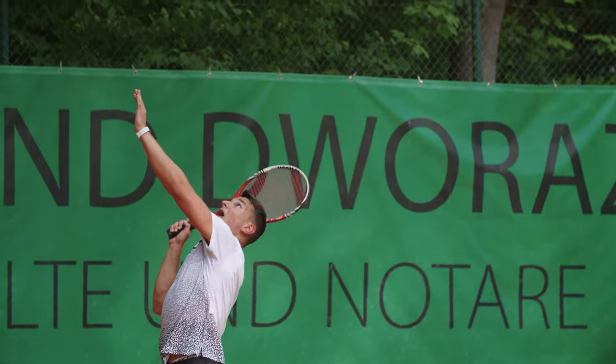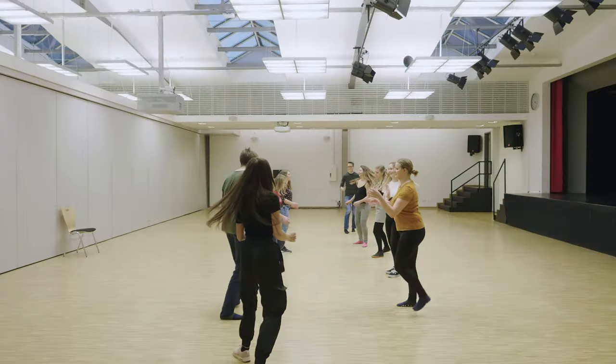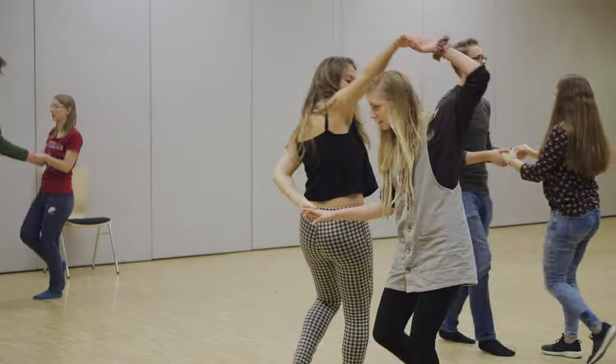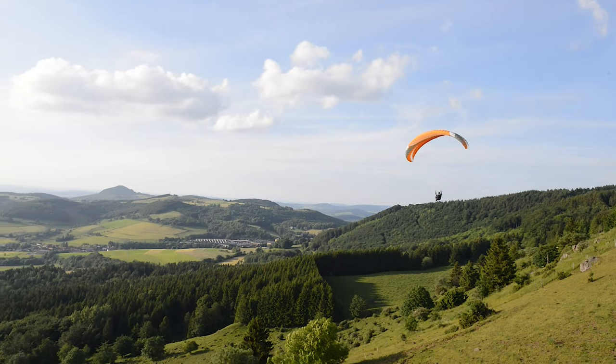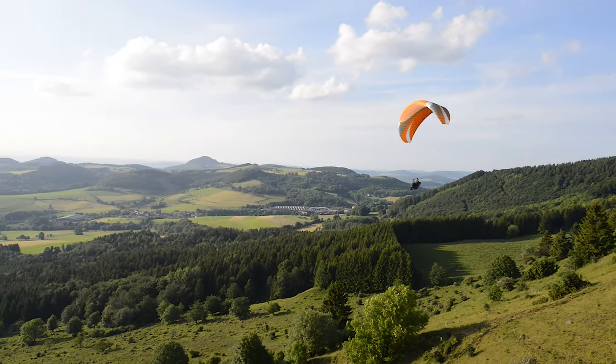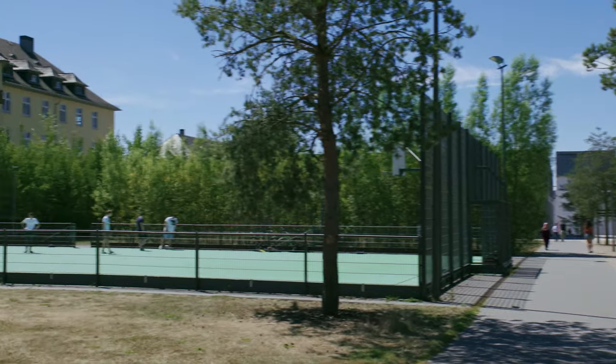Are you looking for a sporty balance to your studies? University Sports has a variety of inexpensive sports to offer, from boxing to tennis, canoe polo and tap dancing, to paragliding. And across from our campus barbecue area, there's a sports field that's open to you and your fellow students.